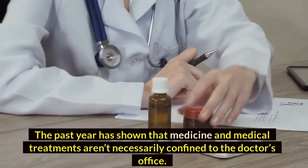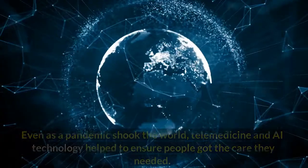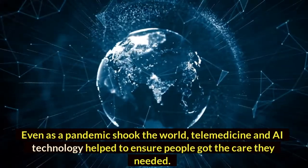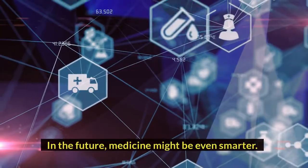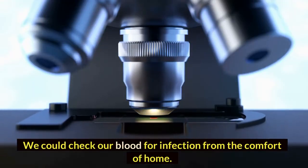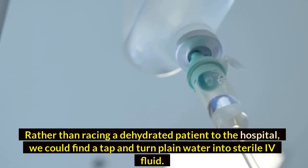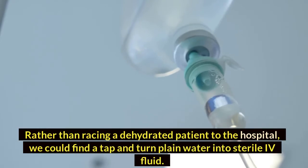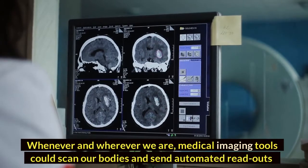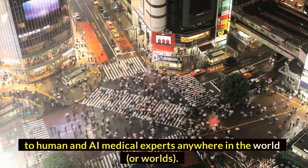The past year has shown that medicine and medical treatments aren't necessarily confined to the doctor's office. Even as a pandemic shook the world, telemedicine and AI technology helped to ensure people got the care they needed. In the future, medicine might be even smarter. We could check our blood for infection from the comfort of home, or find a tap-and-turn to convert plain water into sterile IV fluid. Whenever and wherever we are, medical imaging tools could scan our bodies and send automated readouts to human and AI medical experts anywhere in the world or worlds.